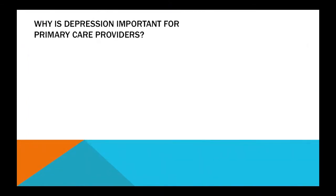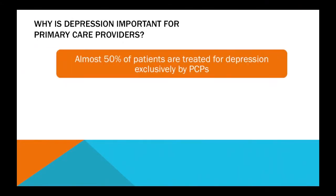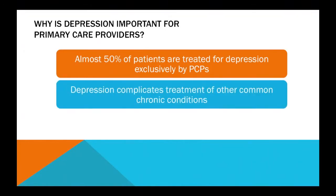Why is depression important in the primary care setting? Because almost 50% of patients who are detected to be depressed and who are treated for depression, it occurs in the primary care setting, not in the psychiatry or mental health setting.